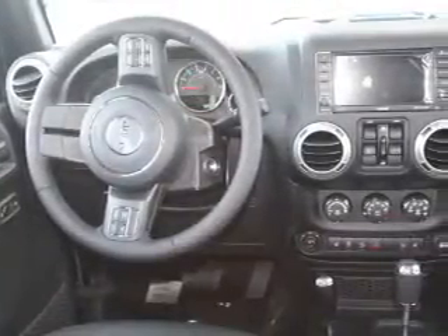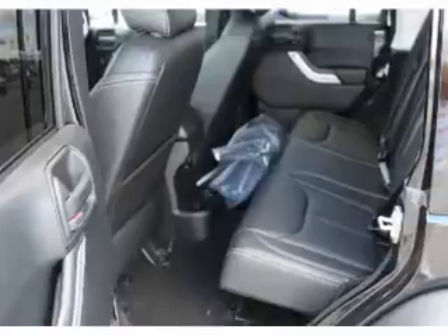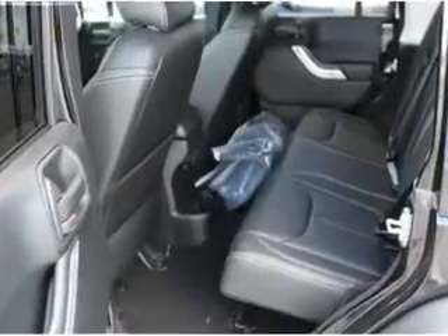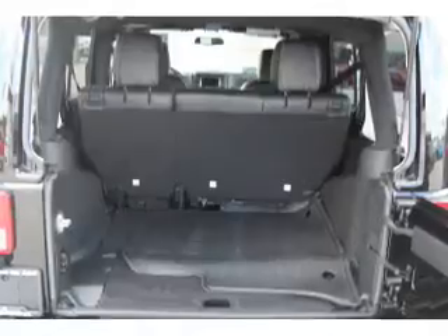Inside you'll find Bluetooth connectivity, Sirius XM satellite radio, an auxiliary input, steering wheel controls, front airbags, side airbags, child safety locks, iPod integration, cruise control, and a trip computer.